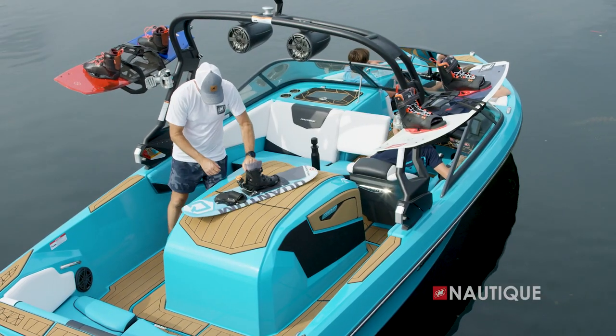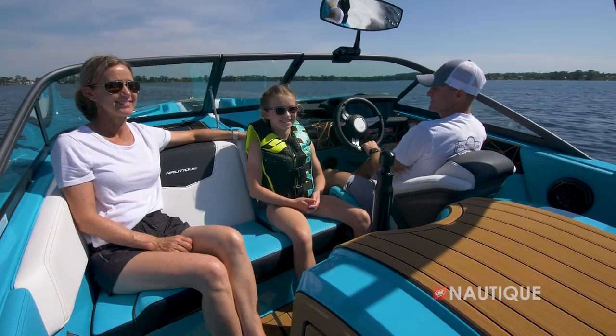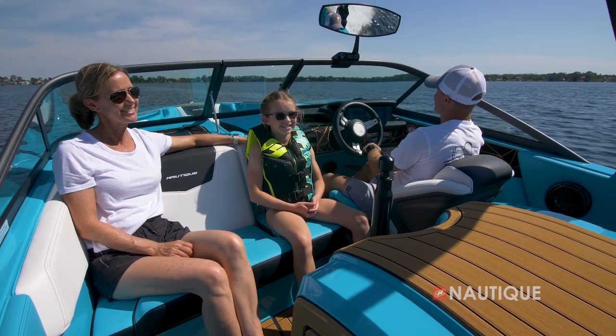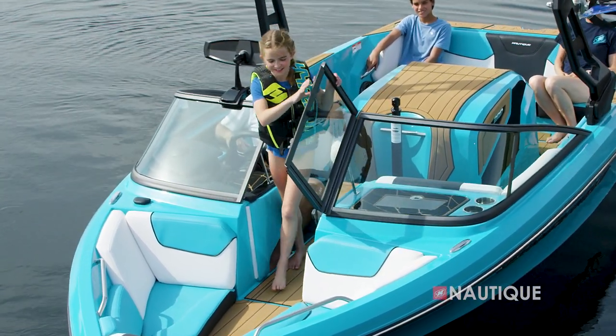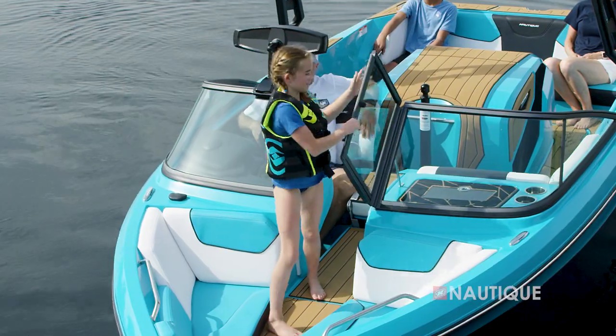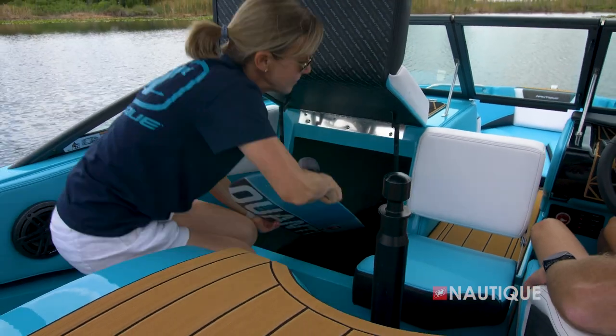The engine box top is covered in Sea Deck and works really well as a workbench for when you want to make those fine-tuned adjustments on your skis. Behind the windshield, we have enough room for three adults to sit comfortably. The center seat folds down and has Sea Deck on the back, so it's nice and easy to walk through and access the bow. Thanks to our playpen design in the bow, we have ample storage underneath the passenger flip-up.